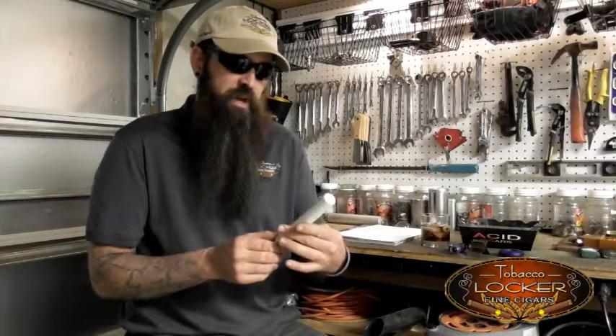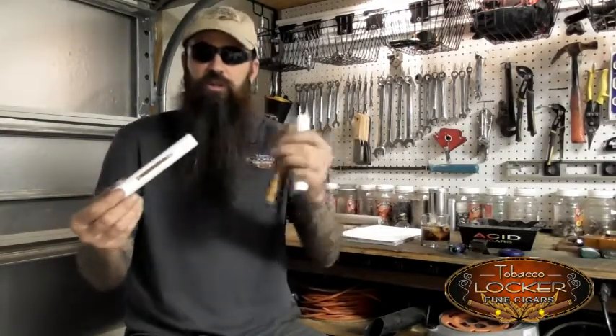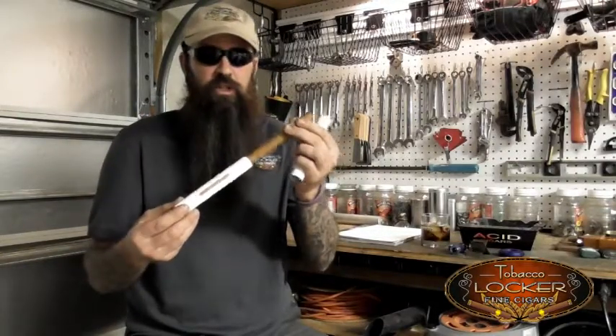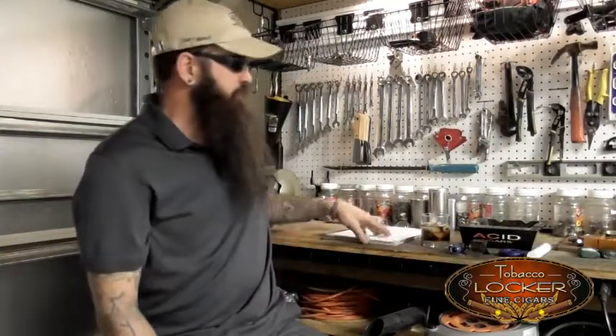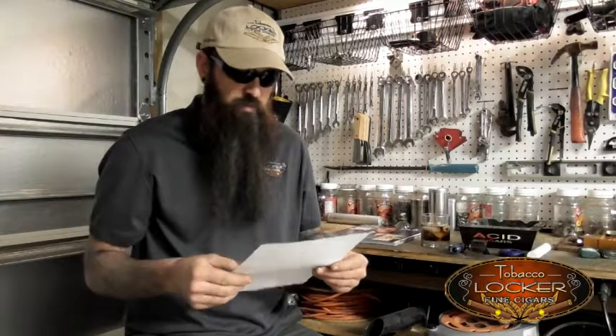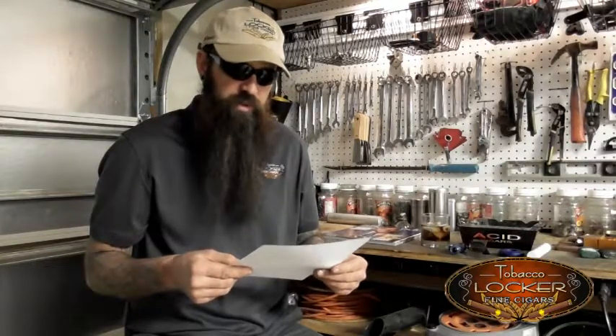This is the Davidoff Anniversario Number Three in the aluminum tube — the cool aluminum tube. It's a gorgeous cigar; it even has a little cedar liner in it. What a fantastic presentation. It's packed in boxes of 20, and these attractive travel-friendly aluminum tubes each contain one Davidoff Anniversario Number Three, a handmade premium cigar built in a six by fifty Toro shape — my absolute favorite size.